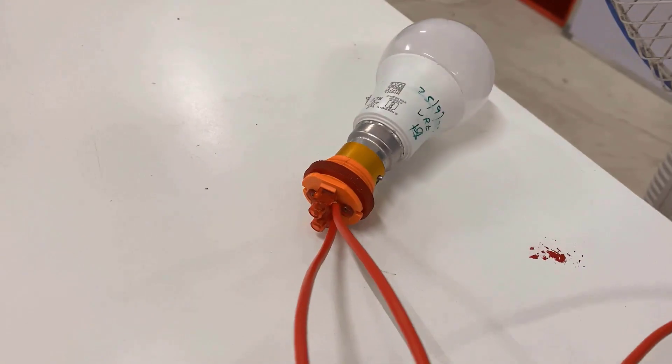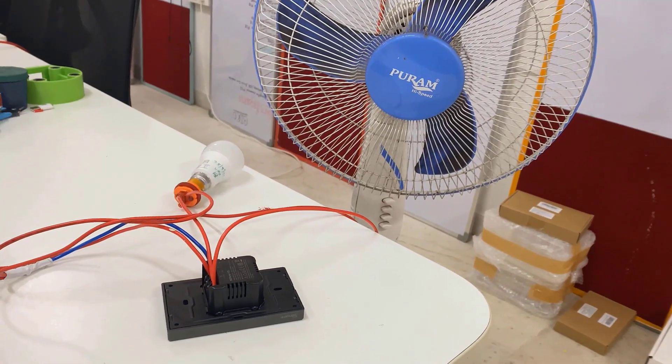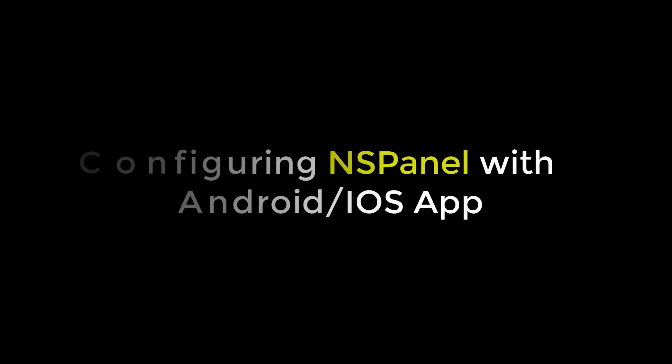In my case, I will be controlling an AC bulb and a fan. After the connections are done, cover the casing with the slider. To turn on the device, supply it with 220V AC. Now you are ready to go.